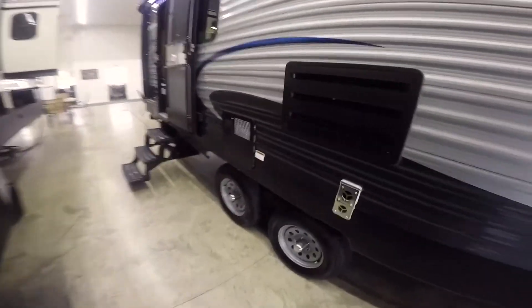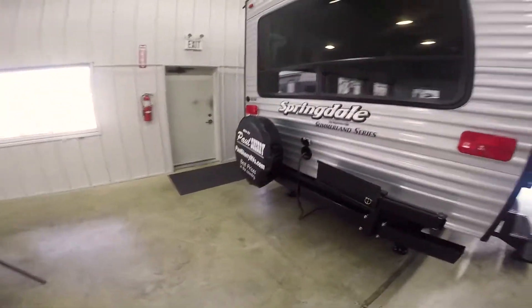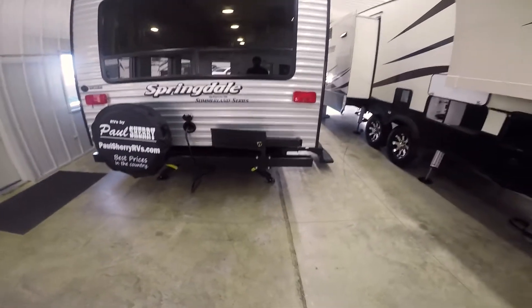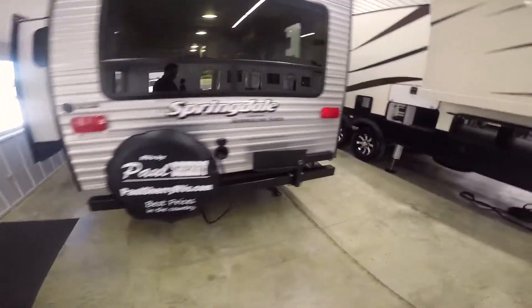It's got a six gallon hot water heater — gas and electric. Nitrogen filled tires and a spare tire. It does have a rack for an outside grill, but it does not come with it — that's an option. And a nice full slide.